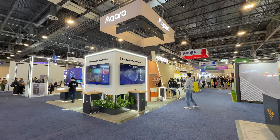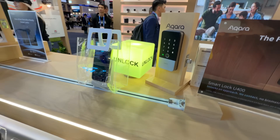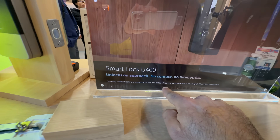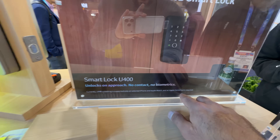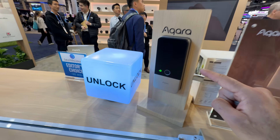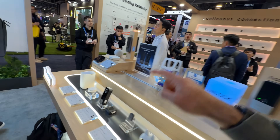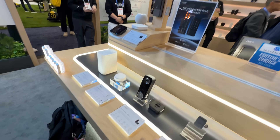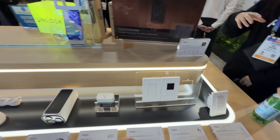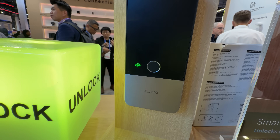The all-new U400 smart lock from Acara uses ultra-wideband. You can see the phone activating automatically as you approach — it supports iPhones and Apple Watches, and an Apple Home Hub is required. You can just walk up to the door and it'll instantly unlock when you get really close. They also provide other smart locks, a new thermostat, plugs, and switches.